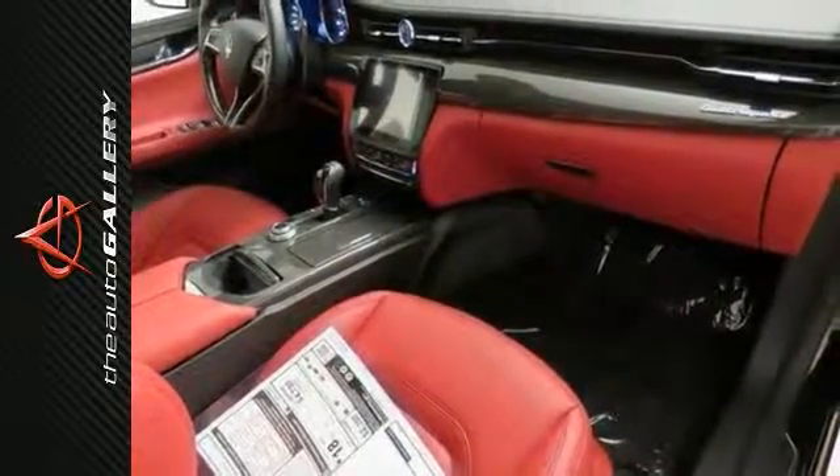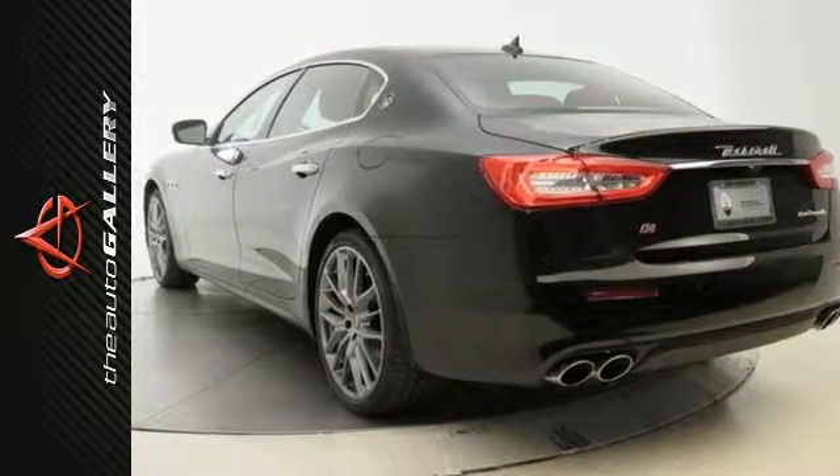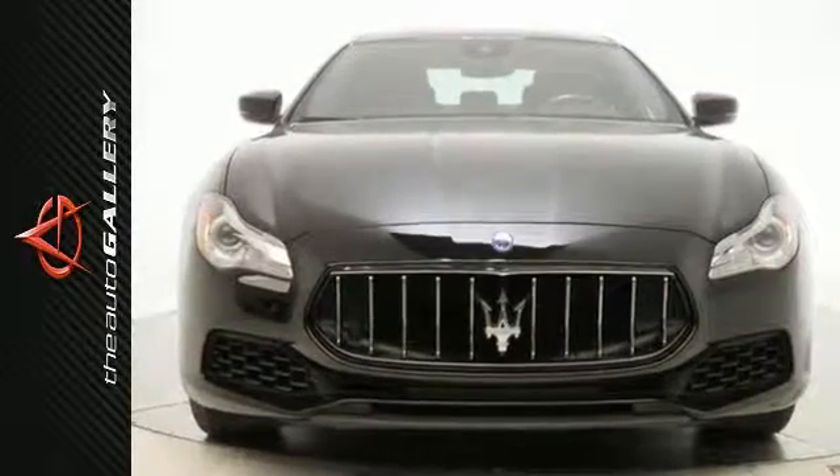It has a power moonroof and Bluetooth wireless, and it also has heated front seats as well as navigation. This one has voice activation too and genuine wood interior accents. If you've been looking for this type of vehicle, your search is over. Come on in and see it today.